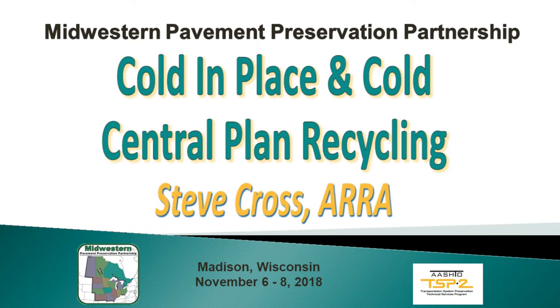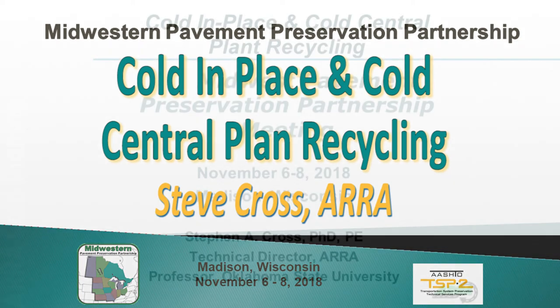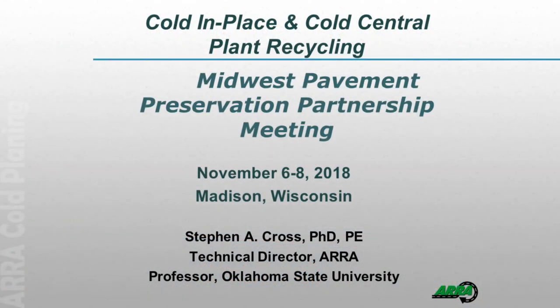The first presentation is on Cold In Place and Cold Central Plant Recycling by Steve Cross. Steve is the Technical Director of AERA and a Professor at Oklahoma State University.